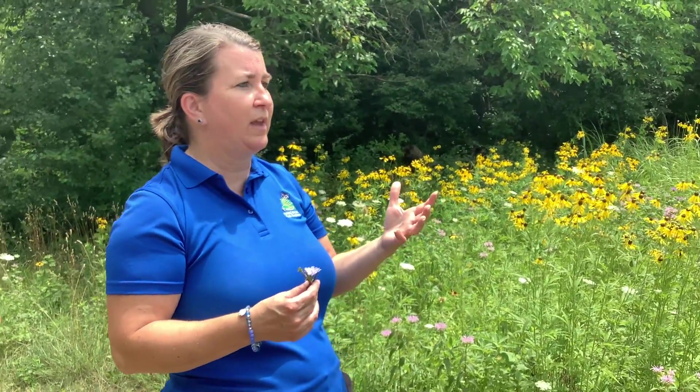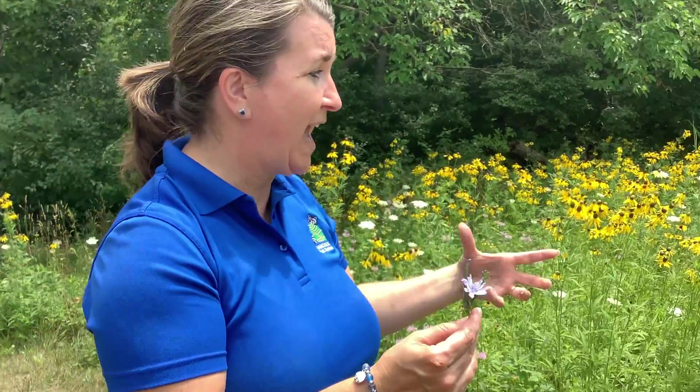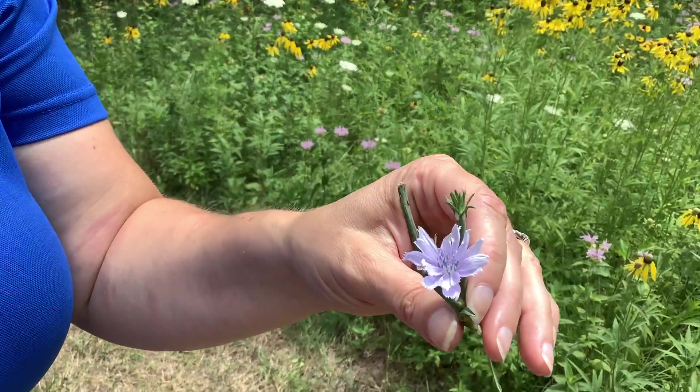We like to talk about things that you can walk out your back door or walk down the street and find. The first one I actually had to pick because we didn't have it in our wet meadow, and this is called chicory. It's one of my favorites.